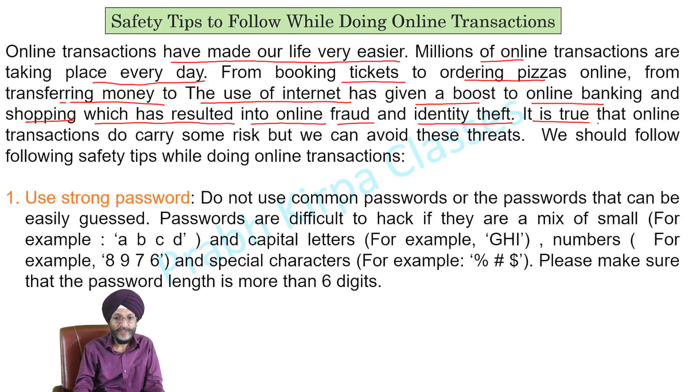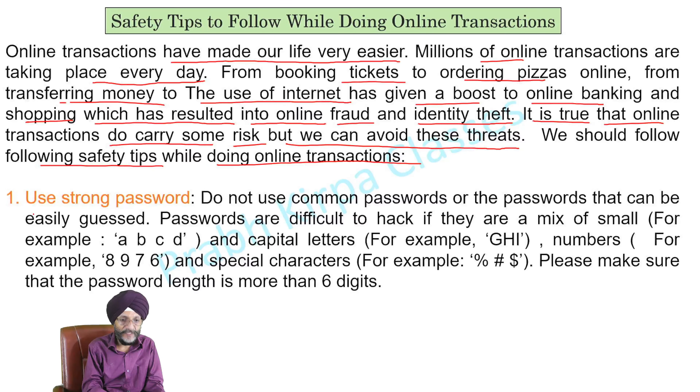It is true that online transactions do carry some risk, but we can avoid these threats. We should follow the following safety tips while doing online transactions. The first safety tip is to use strong passwords.